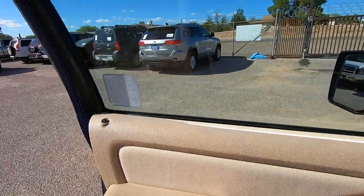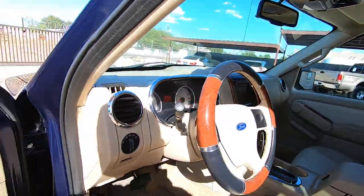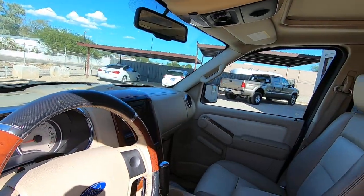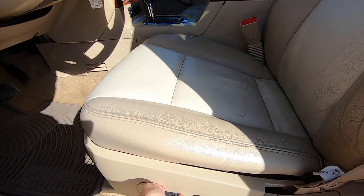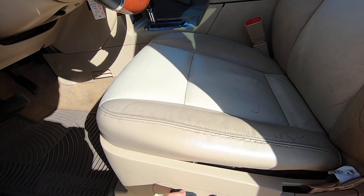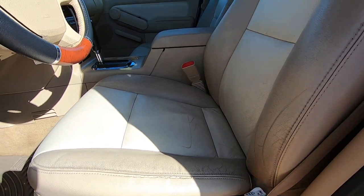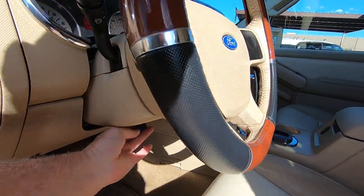I fought the urge to fix that dent they put in it, which I think was the right thing to do. Mirrors: out, in, up, and down — other side: out, in, up, and down. Driver's seat: forward and back, up and down. Rear seat: back, forward and back. I think we have a tilt wheel here — yep, like that.